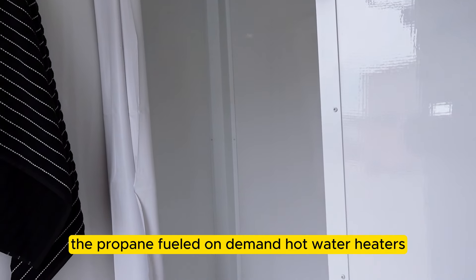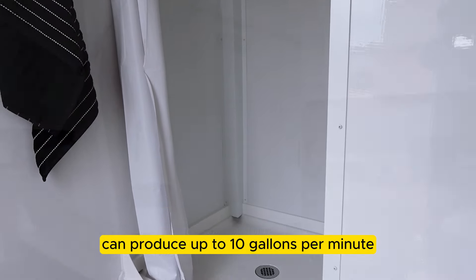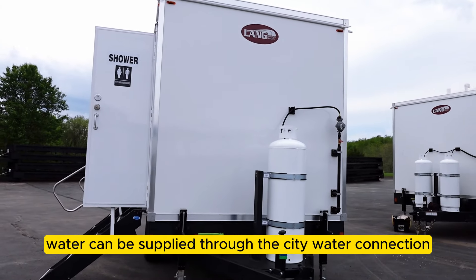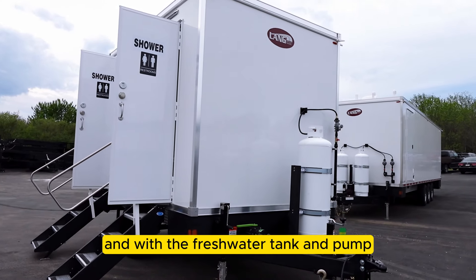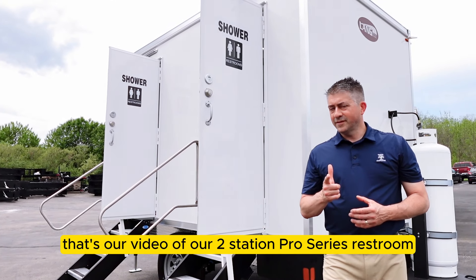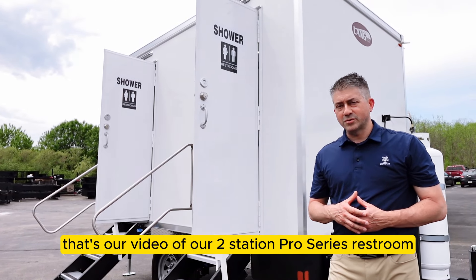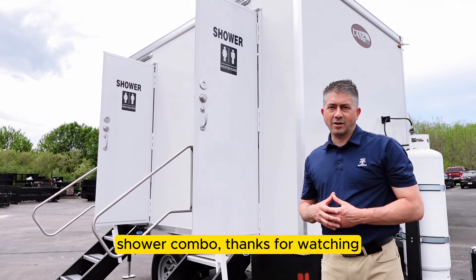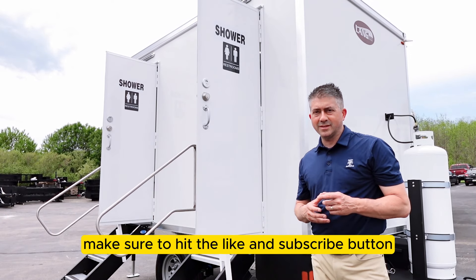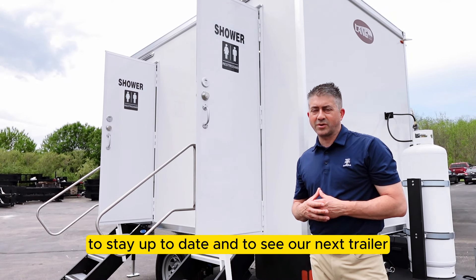The propane-fueled on-demand hot water heaters can produce up to 10 gallons per minute. Water can be supplied through the city water connection or with the fresh water tank and pump. That's our video of our two-station Pro Series restroom shower combo — thanks for watching, and make sure to hit the like and subscribe button to stay up-to-date and see our next trailer walkthrough video.